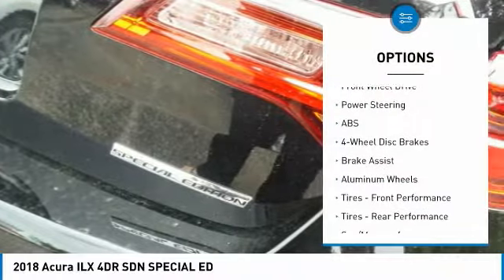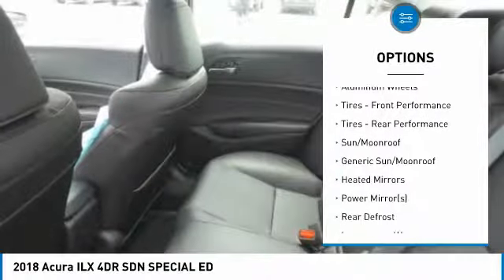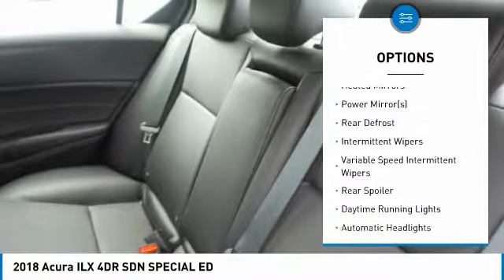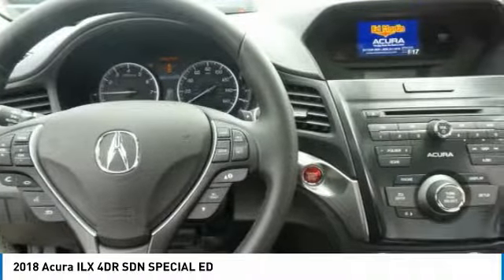Here are some of this vehicle's great options: anti-lock braking system, steering wheel audio controls, keyless entry, traction control, stability control, Bluetooth, leather-wrapped steering wheel, power steering, adjustable steering wheel, and floor mats.